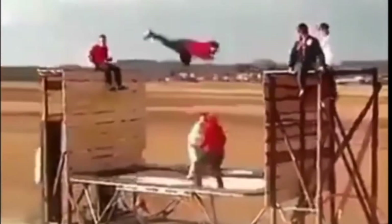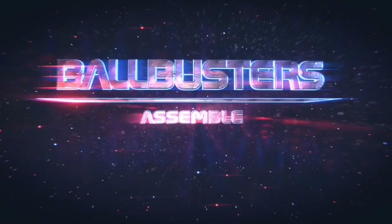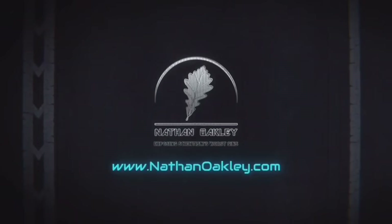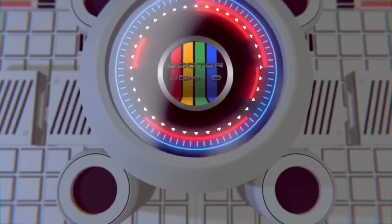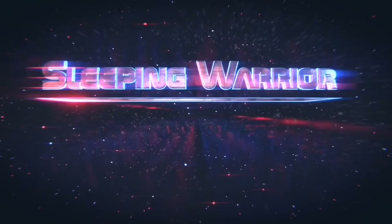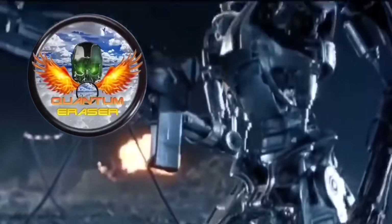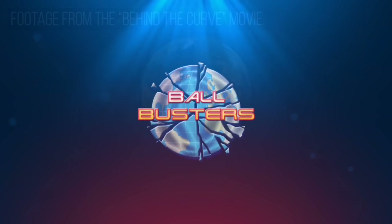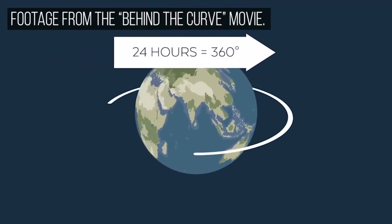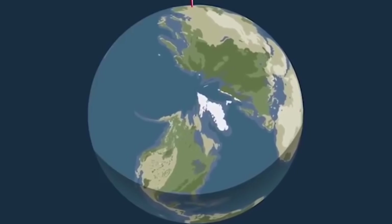Earth's supposed to have a Coriolis deviation — a 15-degree turn an hour under the gyroscope. If the Earth is spinning at one rotation every 24 hours, that means every hour it has to turn 15 degrees. Anywhere on Earth, it's going to drift.